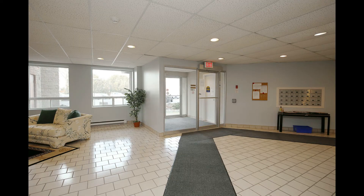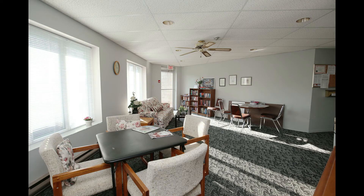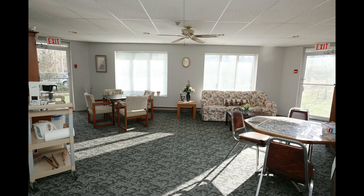smoke-free condominium with an elevator and ample visitor parking. There are two social rooms on the main level and an outdoor patio, barbecue area and common garden.